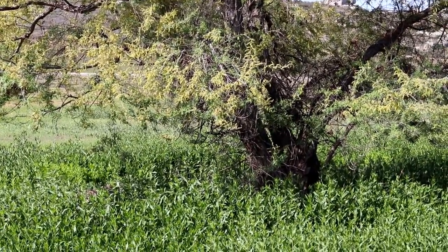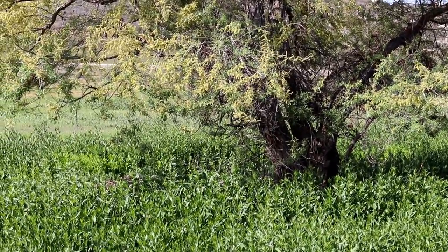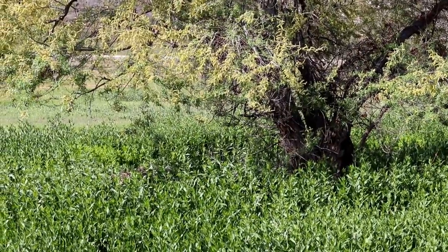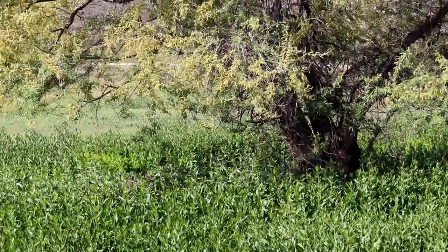There's a yellow finch in that tree. I know you can't see it, but hopefully you can hear it. I'll try to get closer without scaring it away.